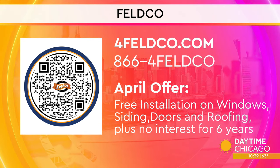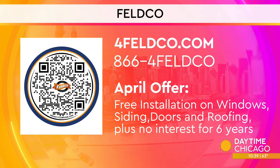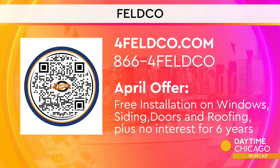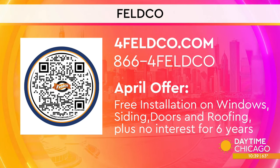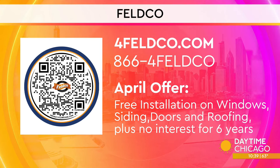Fantastic. Thanks, Dave. Grab your phone and scan the QR code to learn more about Feldco. You can also call the number on your screen or head to 4felco.com. You can get free installation on all of Feldco's products this month, plus no interest for six years.